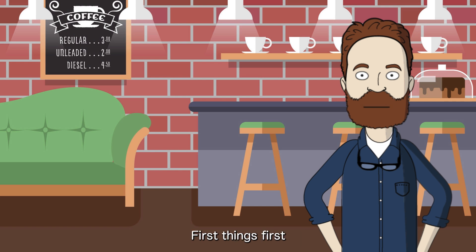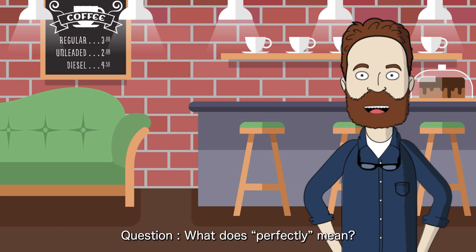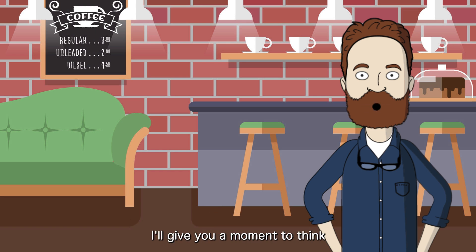First things first, let's see if you can guess today's key point. Here's a quick quiz for you. What does 'perfectly' mean? 1. A little bit. 2. Completely and without any flaws. 3. Not at all. What's your guess? I'll give you a moment to think.